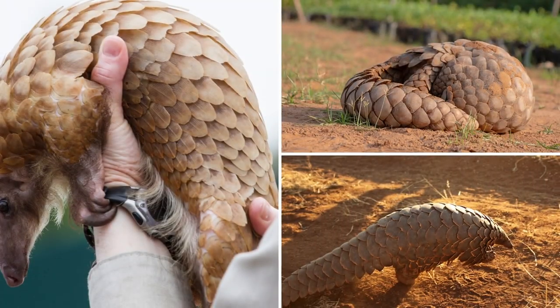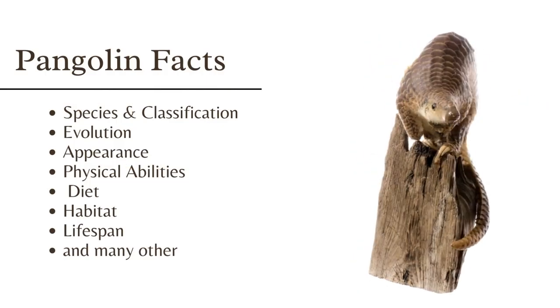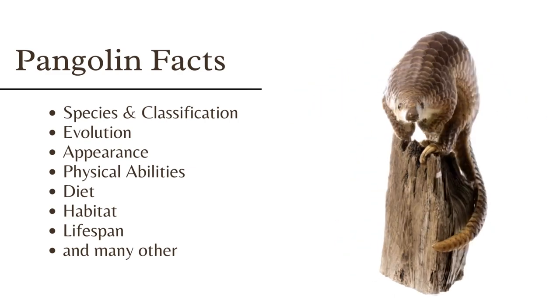You are going to learn about their species and classification, evolution, appearance, physical abilities, diet, habitat, lifespan, and many other interesting facts about pangolins.